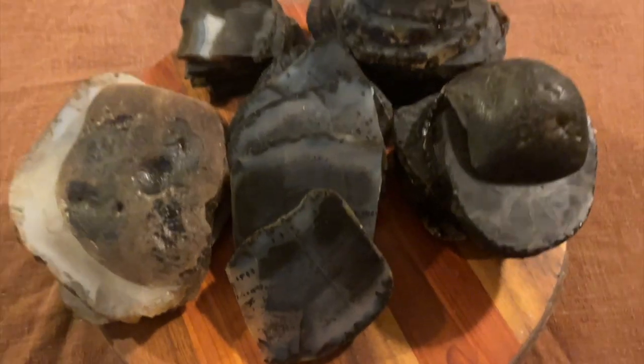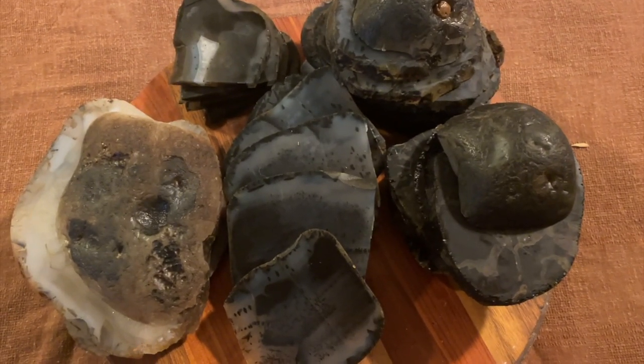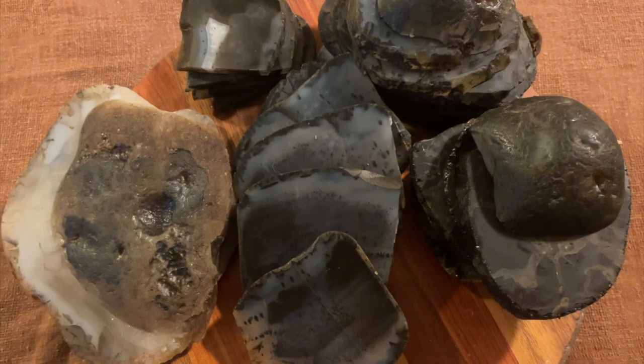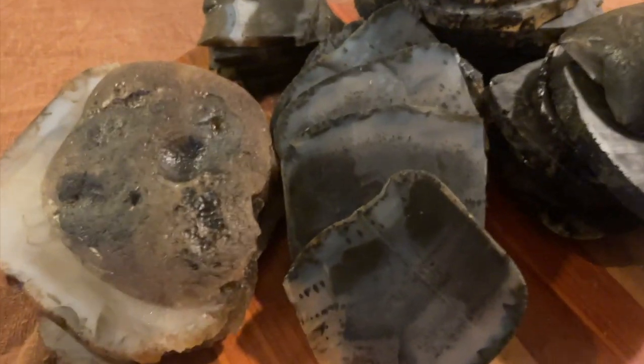One thing about rocks is that they don't really seem that impressive, right? Even after they're cut, they're just this pile of dark. And so it's really hard to see what the big fuss is about. So let's see if we can figure it out.